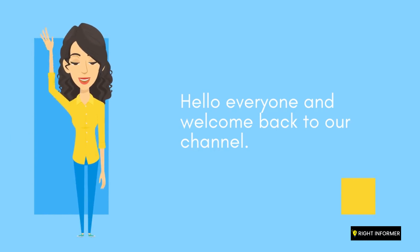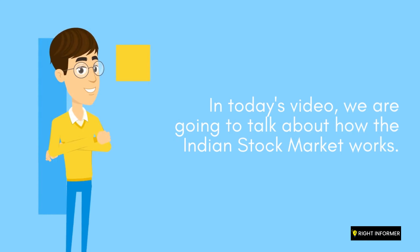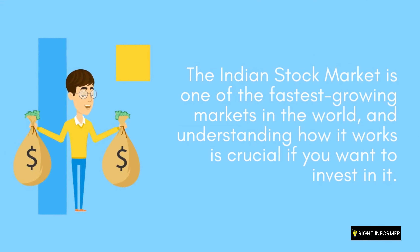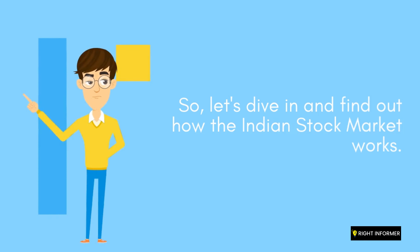Hello everyone and welcome back to our channel. In today's video, we're going to talk about how the Indian stock market works. So let's dive in and find out how the Indian stock market works.